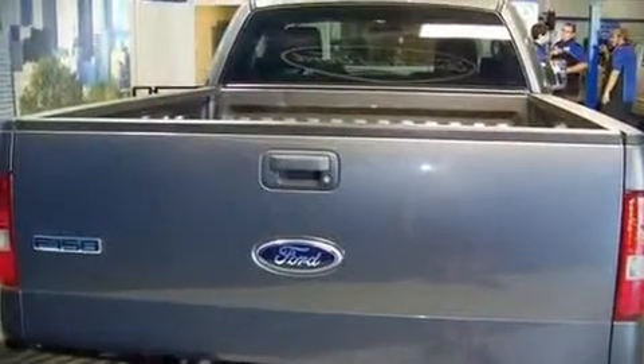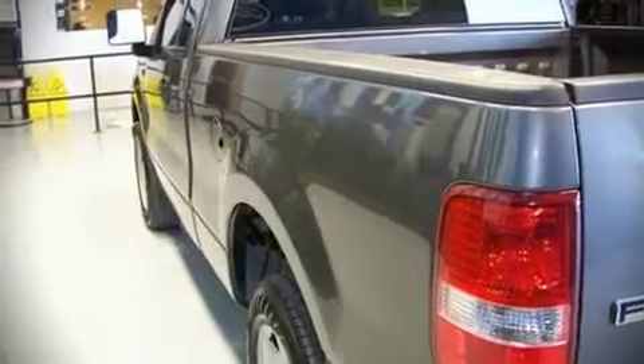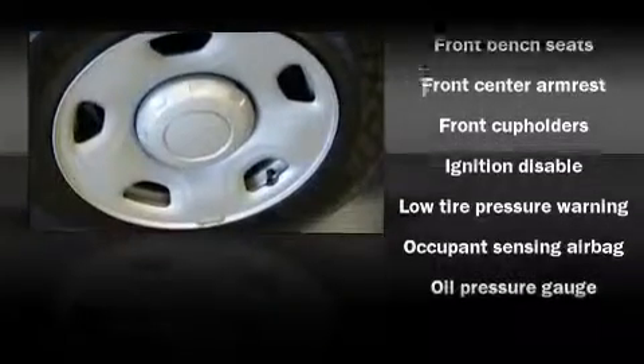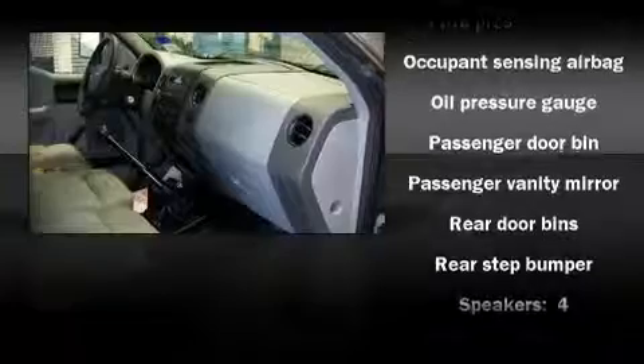Audio features include an AM/FM radio and four well-positioned speakers. Ford ensures the safety and security of its passengers with equipment such as dual front impact airbags, ignition disabling, and four-wheel disc brakes with ABS.